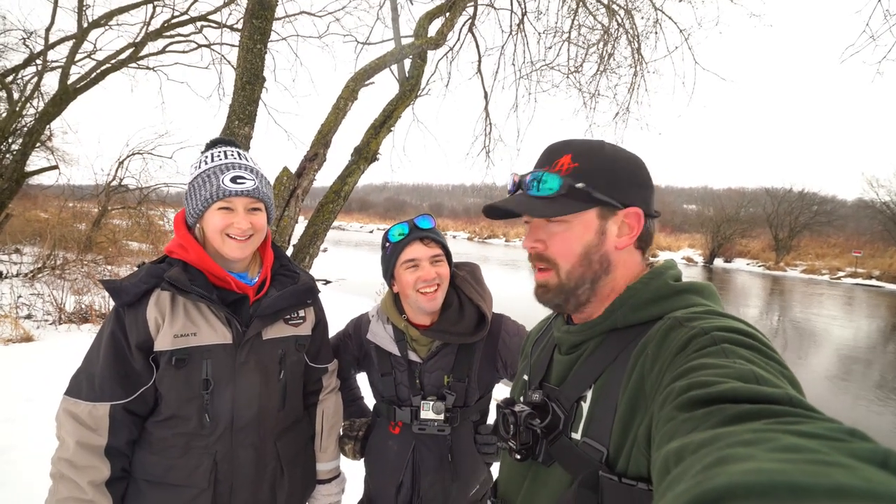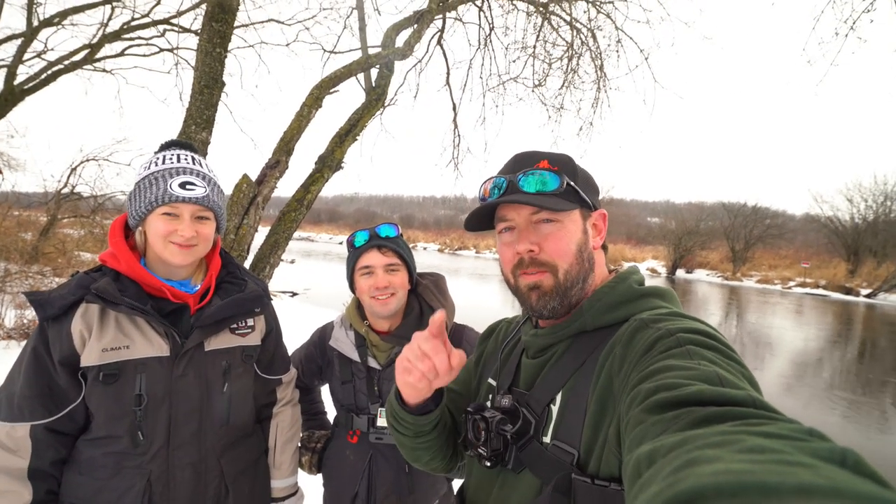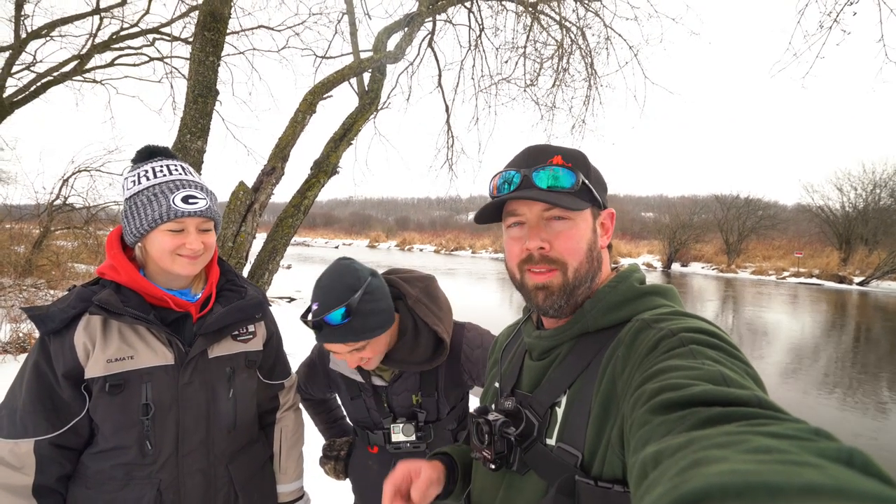All right, what's up everybody! Brian from Angling Anarchy here, and I have two of my favorite people with me — Robbie Charnago and Heidi Hansen from Today's Angler. If you have not checked out Today's Angler YouTube channel, it is one of the best fishing channels there is, folks. Check that out — I'll put it in the description below.